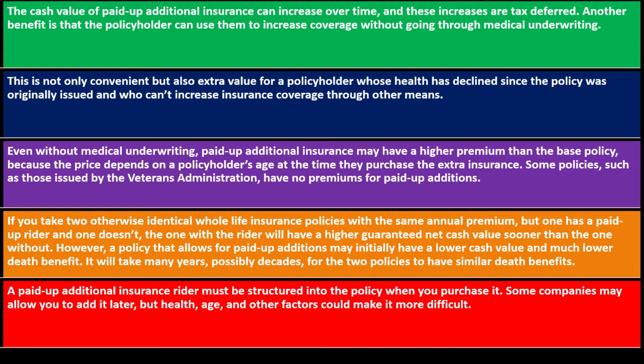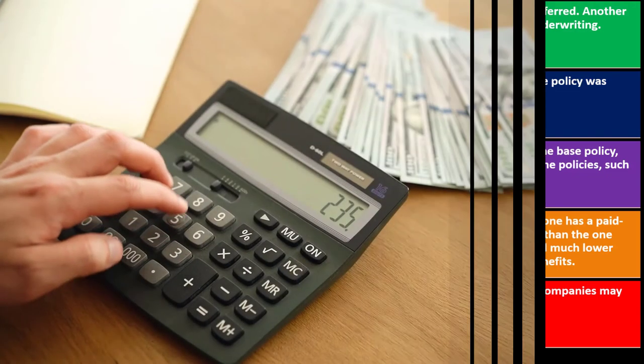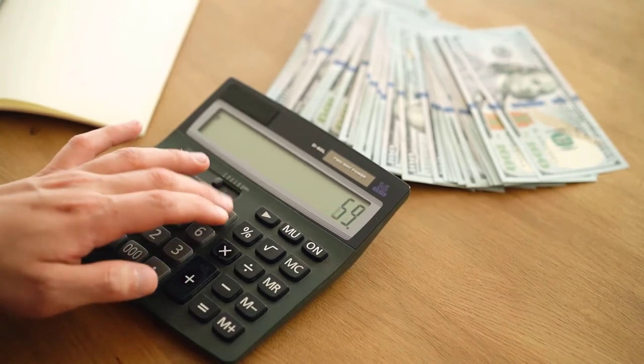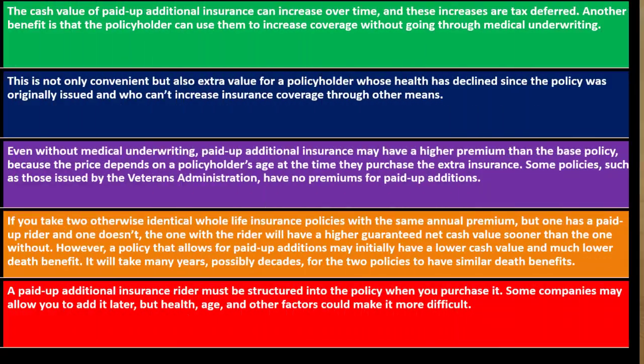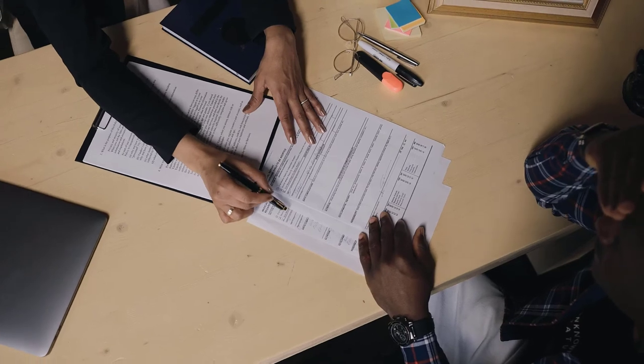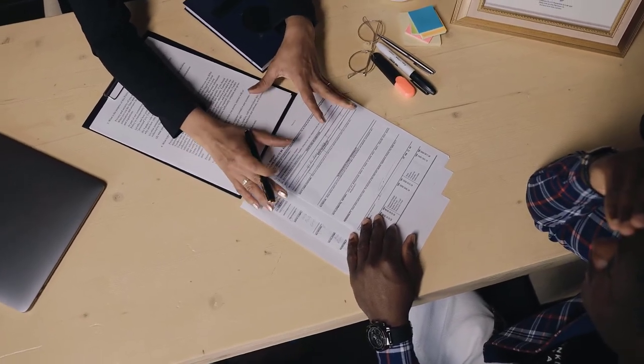You can see the pros and cons as the cash value builds up over time and how it relates to the death benefit — the amount paid out by the insurance company upon death. A paid-up additional insurance rider must be structured into the policy when you purchase it, so if you want that rider, you need to consider it at the point of purchase.